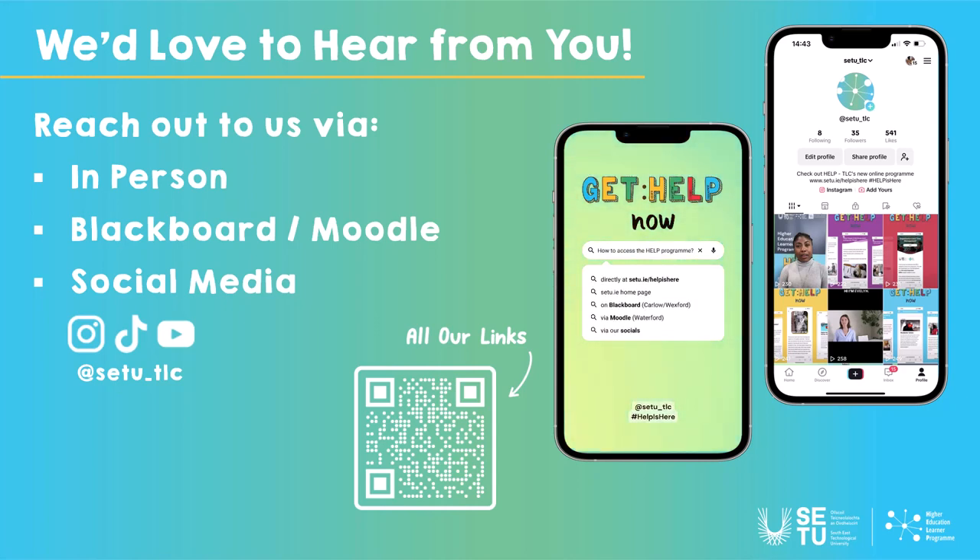We'd love to hear from you — we've made videos specifically based on requests from students about things they've struggled with. We have social media channels you can reach us through. On Instagram we put out small pieces of content — tips, tricks, and study hacks that can save you time. On TikTok we mainly post student videos and student tips. If you go into the full program through the website or VLE, there's additional content, so anything you find useful on social media you can explore in full there.